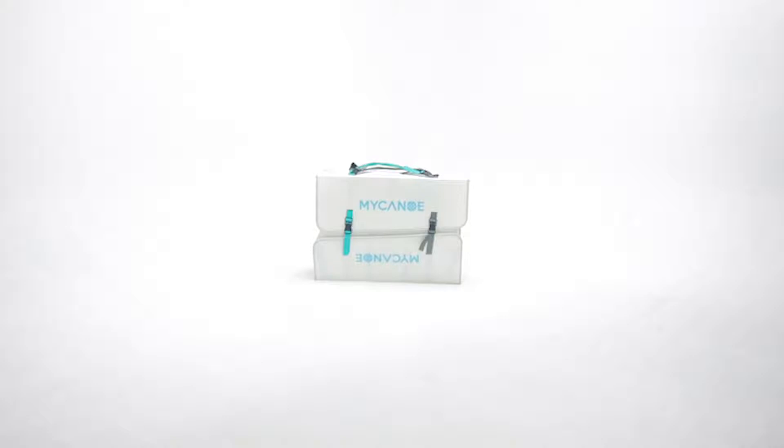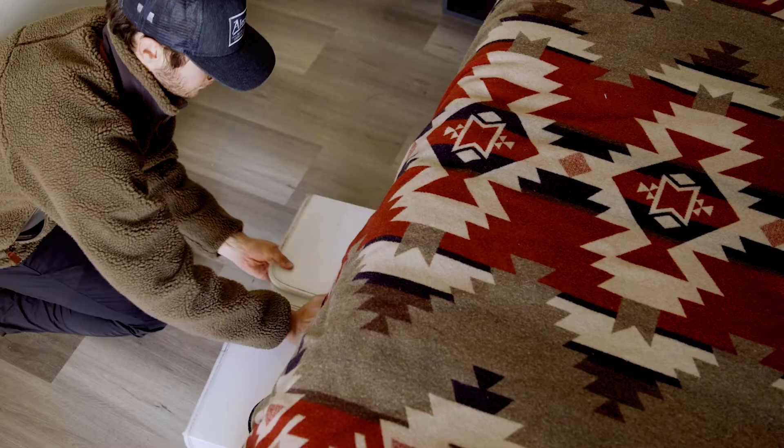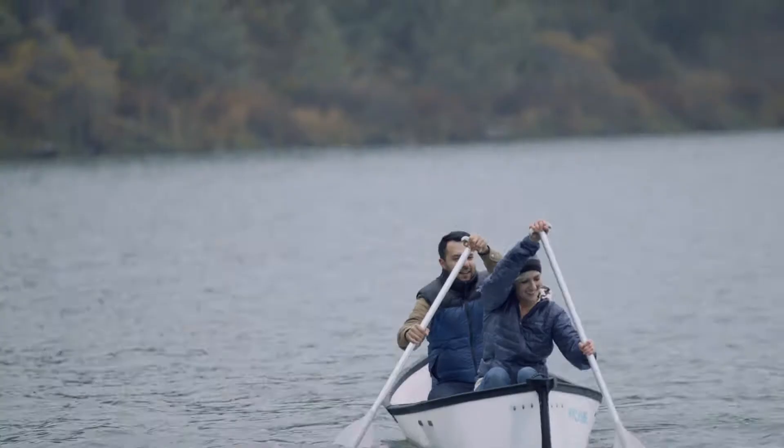The engineers behind the invention were inspired by origami. They used the origami concept to design My Canoe's folding structure, which allowed the canoe to be compacted into a smaller, more efficient square. When the canoe is compact, it can be easily stored or carried.